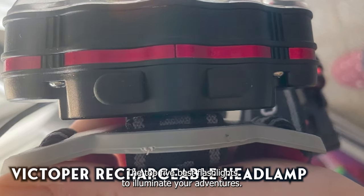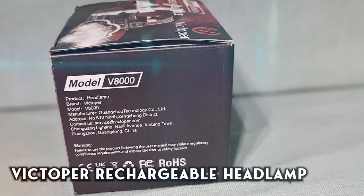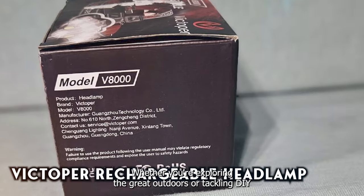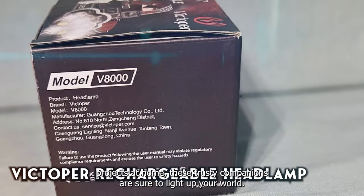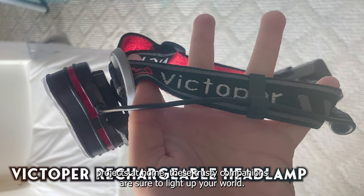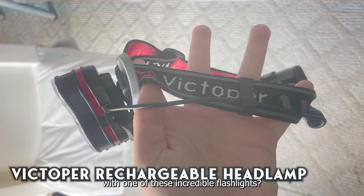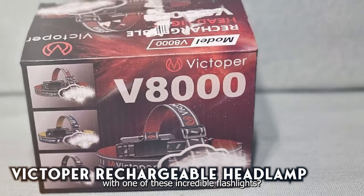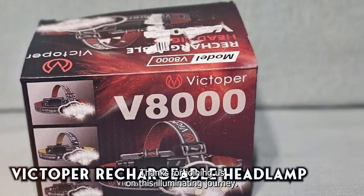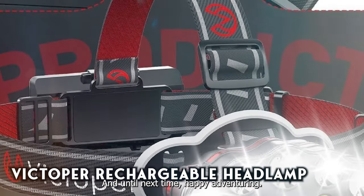And there you have it, folks — the top five best flashlights to illuminate your adventures. Whether you're exploring the great outdoors or tackling DIY projects at home, these trusty companions are sure to light up your world. So why settle for darkness when you can shine bright with one of these incredible flashlights? Thanks for joining us on this illuminating journey. And until next time, happy adventuring.